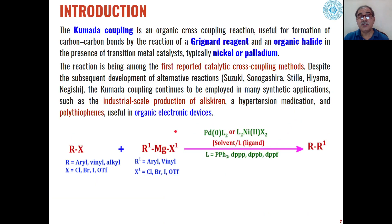The Kumada coupling reaction is basically useful for the formation of carbon-carbon bonds when aryl, benzyl, or alkyl halides or pseudohalides having triflates are reacted with Grignard's reagent. When Grignard's reagent reacts with these types of substrates, products are formed with a new carbon-carbon bond using aryl halides, vinyl halides, or pseudohalides as the substrate.